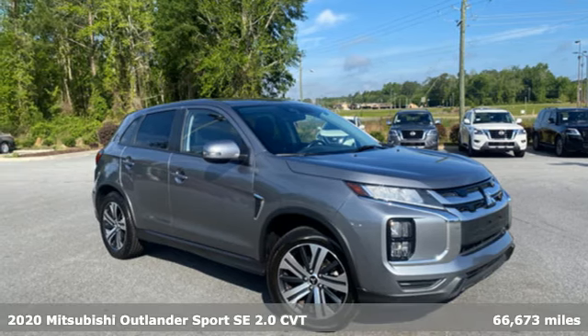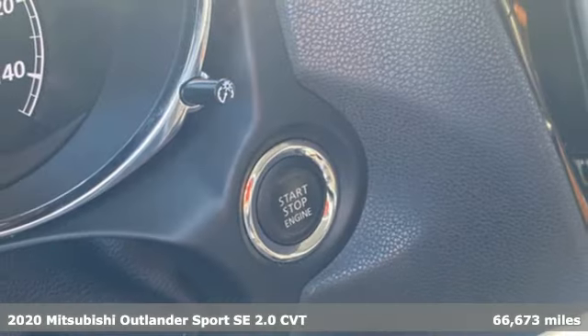Here's a 2020 Mitsubishi Outlander Sport. Mitsubishi — pursue your passion.